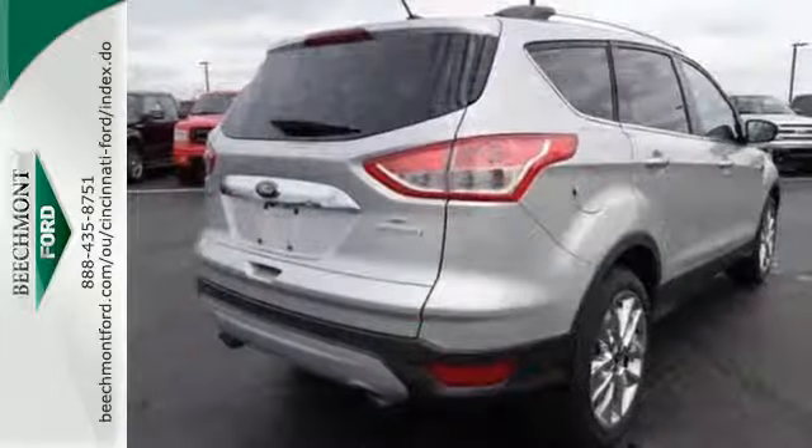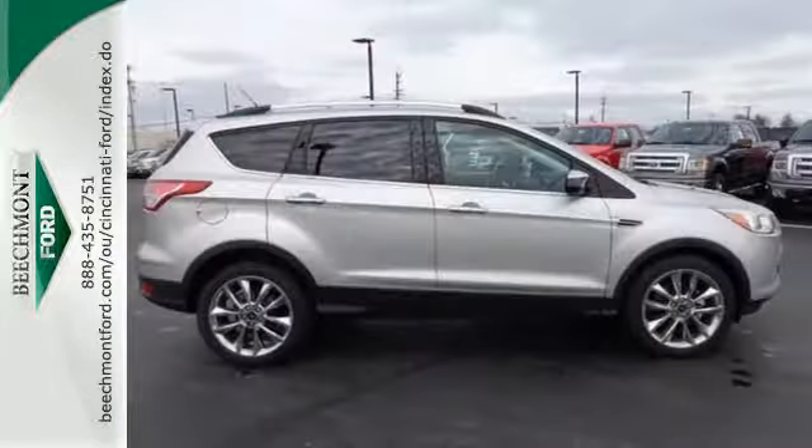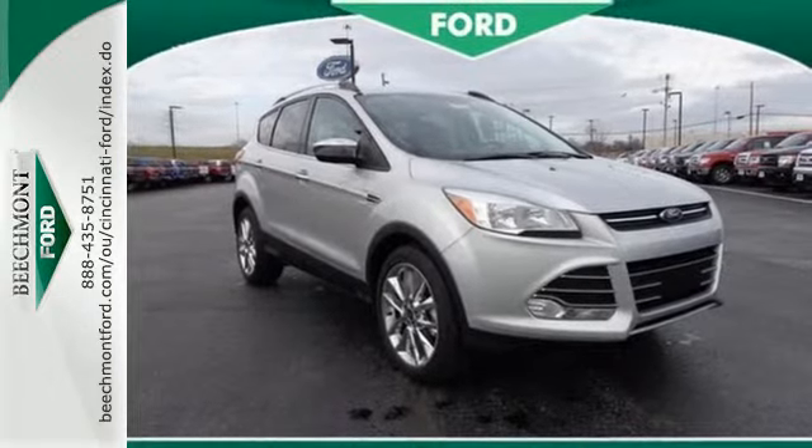You and your family will be well taken care of too, with a personal safety system and AdvanceTrac with Roll Stability Control. Get behind the wheel of this Ford Escape today and handle the road with ease.